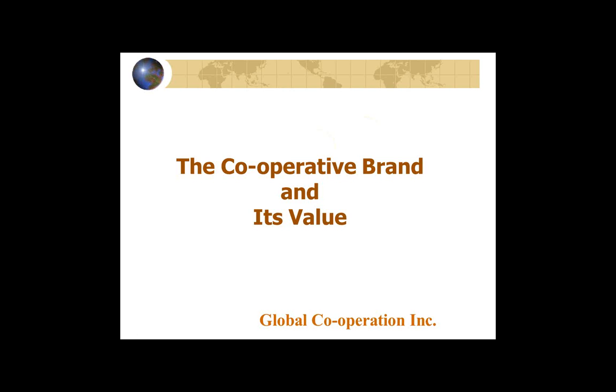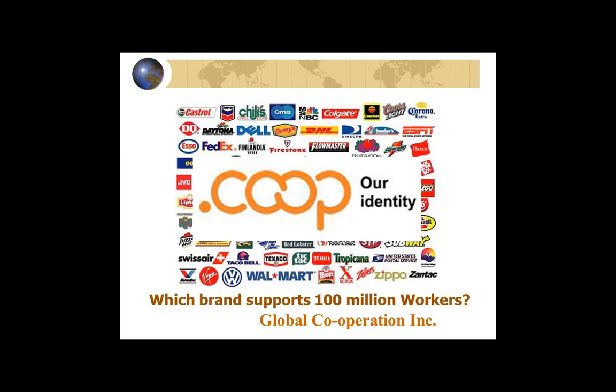Welcome everybody to Nova Scotia — we're in the middle of a blizzard with winds up to 70 kilometers an hour, so wherever you are you're likely better off, unless of course you're in Nova Scotia. It's a nice day to be inside talking in a webinar. Let me talk very briefly about the co-op brand and its value.